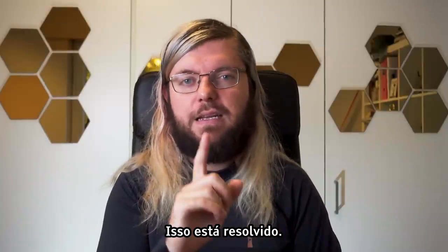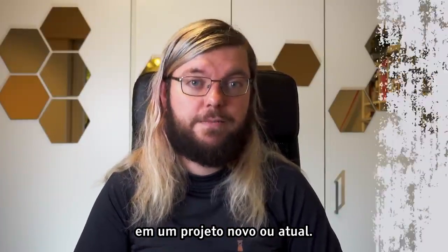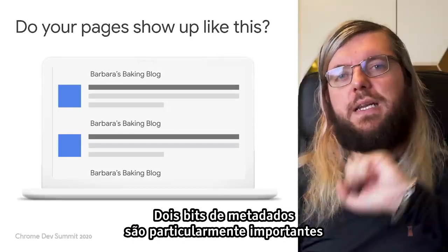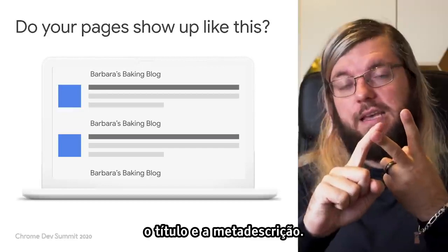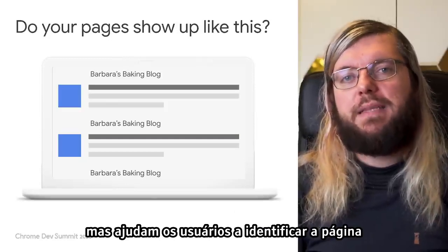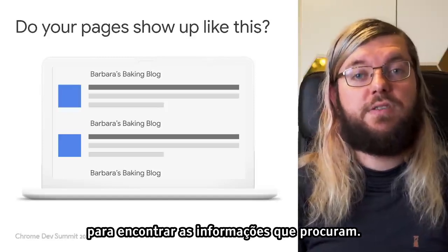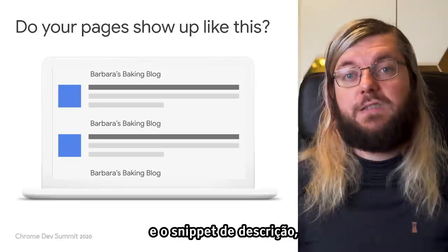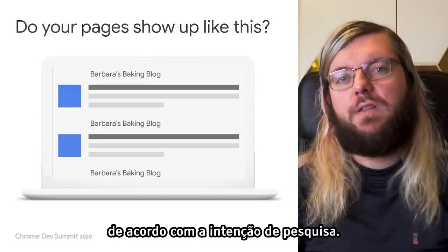Let's look at the first tip — the first thing you should check in a new or an existing project: does every page have useful metadata? Two bits of metadata are particularly important for your website in Google Search: the title and the meta description, as these show up in search result pages. They are not important for ranking purposes, but they do help your users identify the page they might want to go to. If all your pages show a generic title and description snippet, that is not exactly helpful for users trying to find the best page according to their search intention.